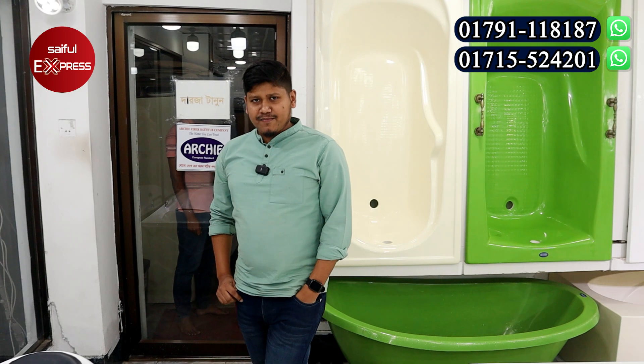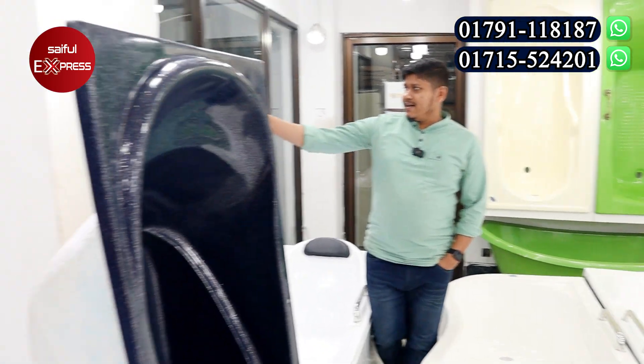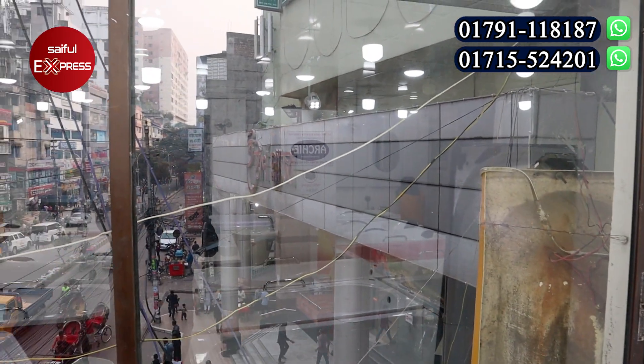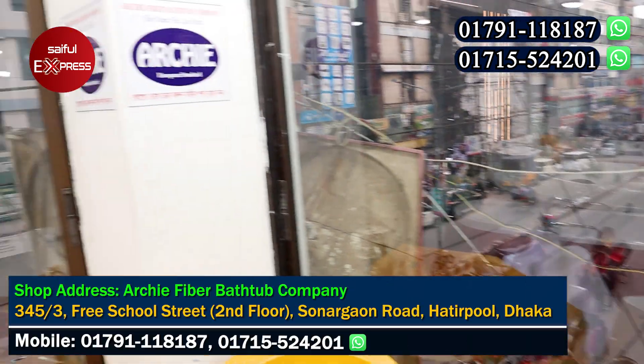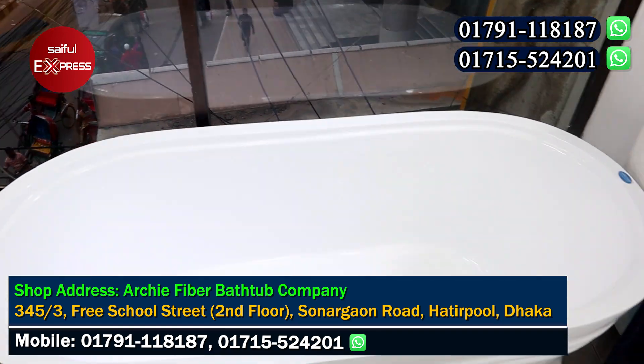How are you? Yes, we are here. How are we going to talk about the location? The location is Hathirpul. Hathirpul is in the shopping mall. We are going to have a little bit of a building. We are going to have Pubali.